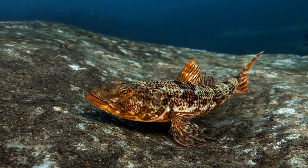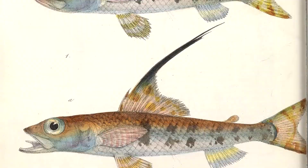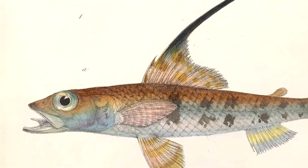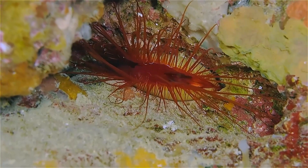They prefer soft sand or rocky reefs, depending on the species. Flag fins have sharp, curved teeth present on both their lower and upper jaw, as well as their tongue. These help grasp prey.